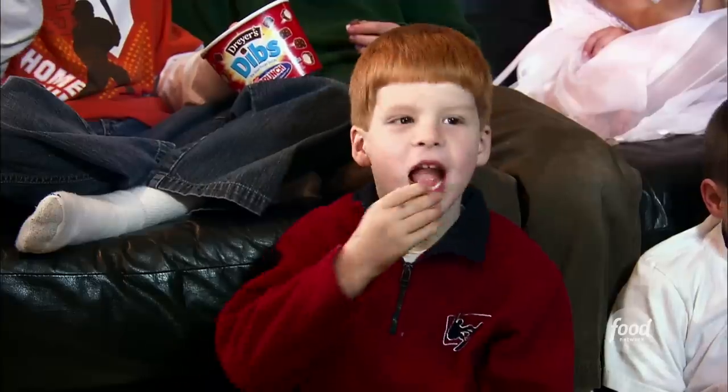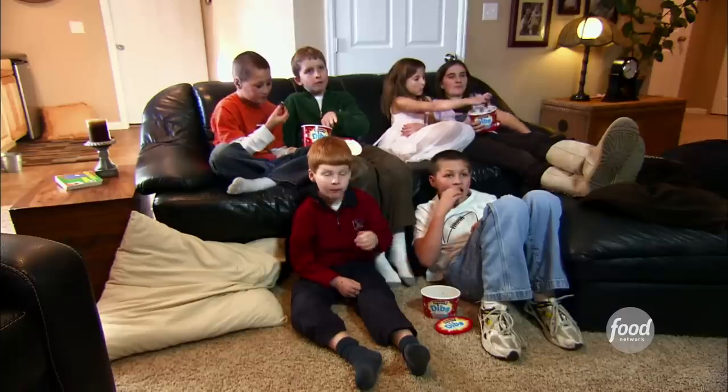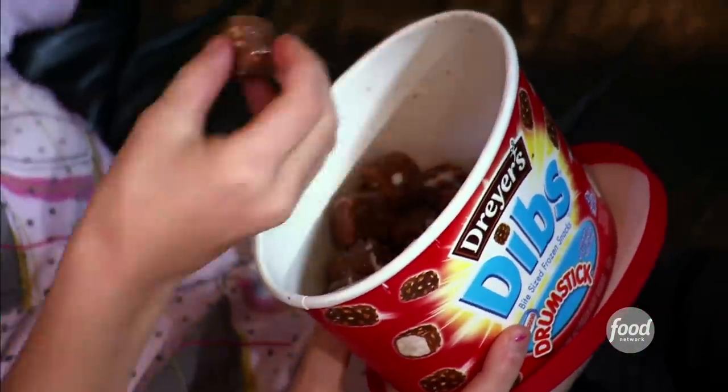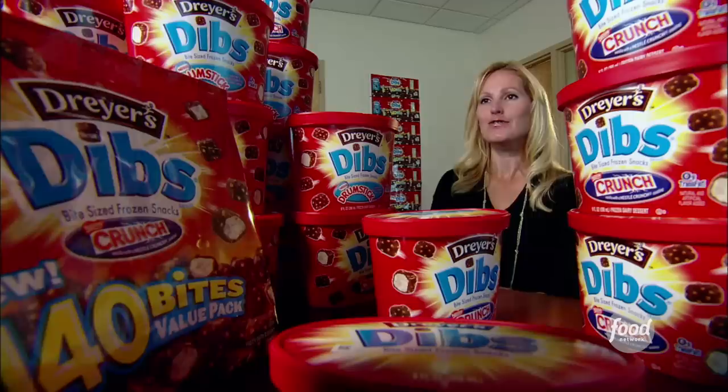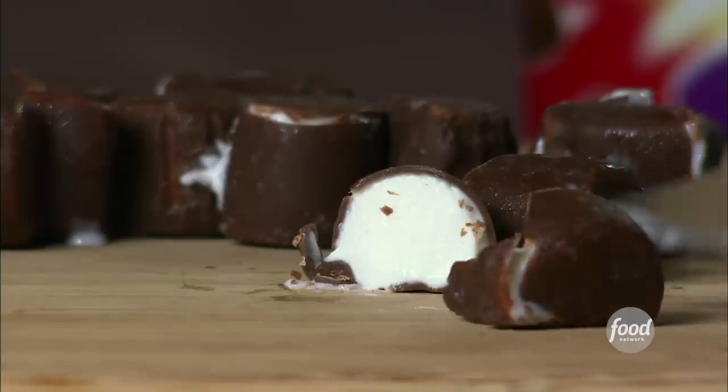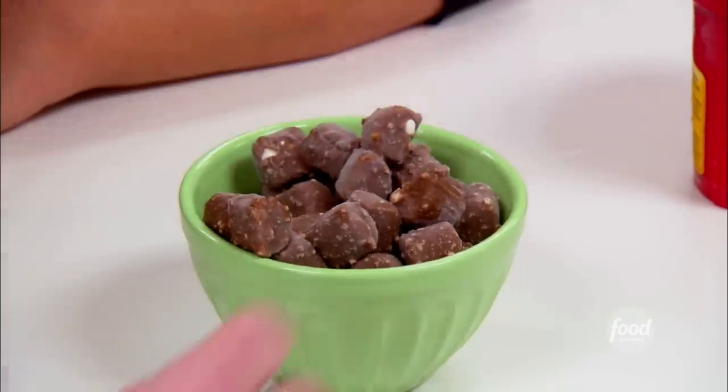Whether at the theater or at home in front of a Saturday night flick, Dibs have become a bite-sized frozen favorite. Next time you watch a movie, you may want to check out this chilly alternative to popcorn. Dibs are bite-sized frozen snacks that have a creamy, ice-creamy center and are coated in a rich, chocolatey outer shell. No need for a spoon or bowl — these babies are just the right size for grabbing and eating.